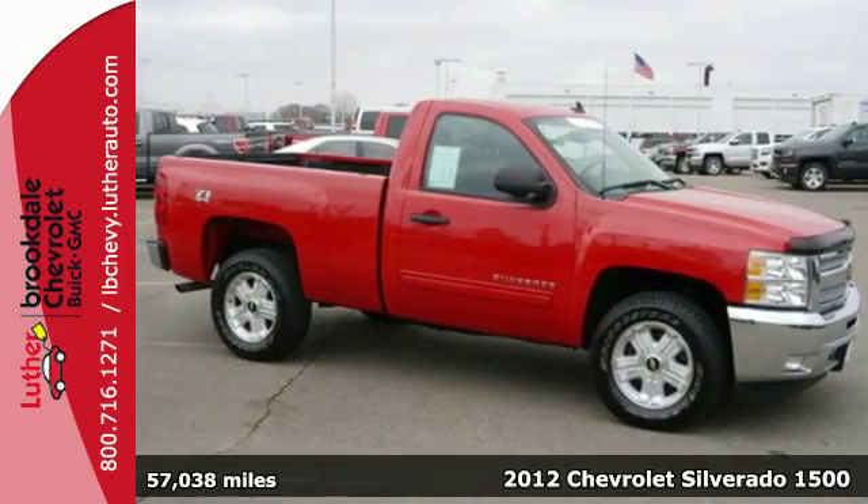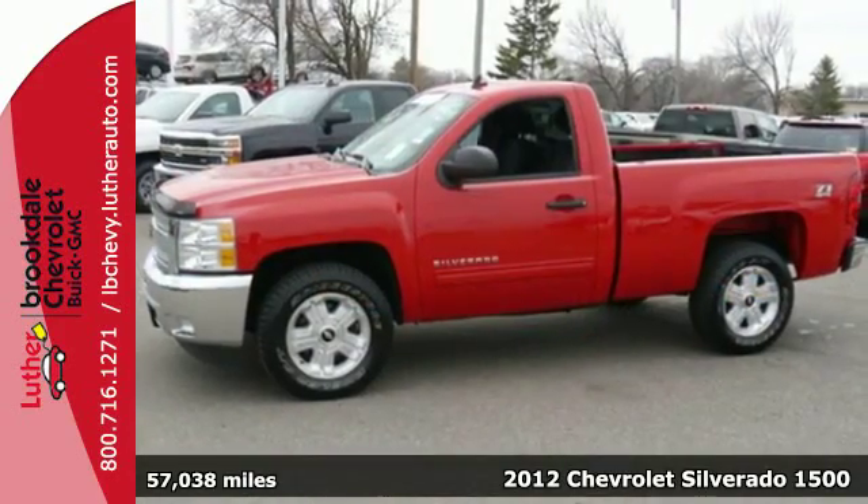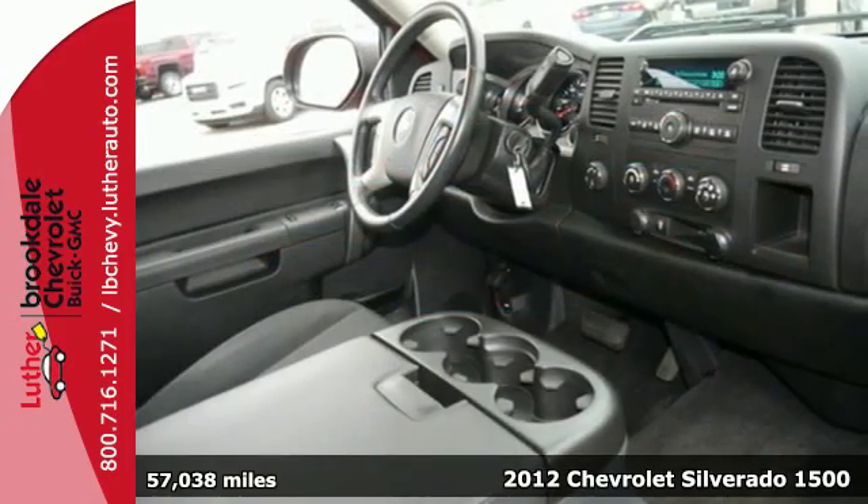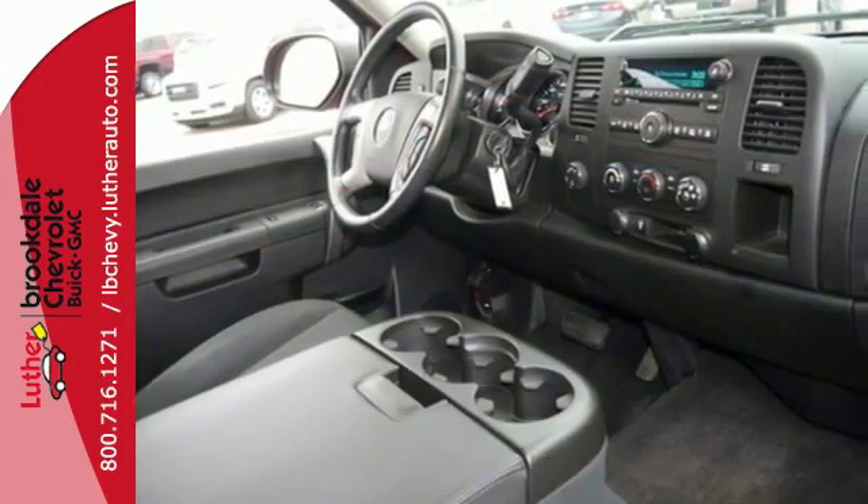It's a 2012 Chevrolet Silverado 1500. Make heavy-duty errands a breeze in this truck. It comes with ice-cold air conditioning, cruise control, and an AM-FM stereo.